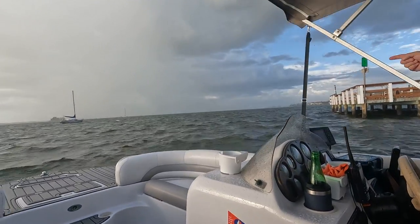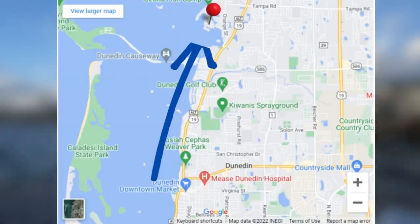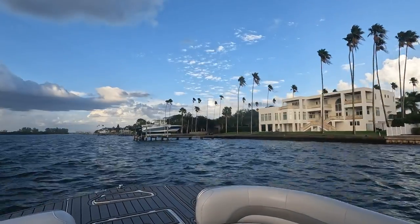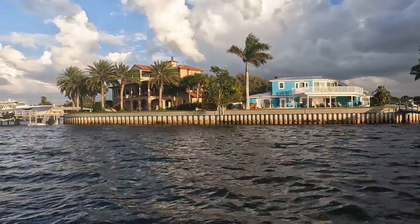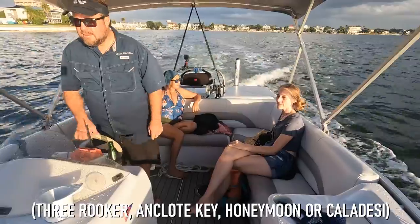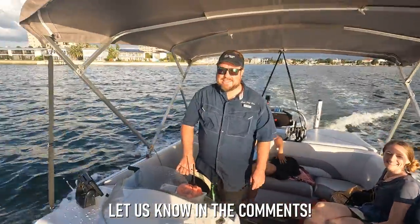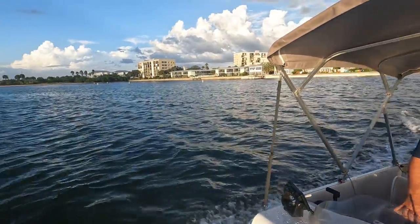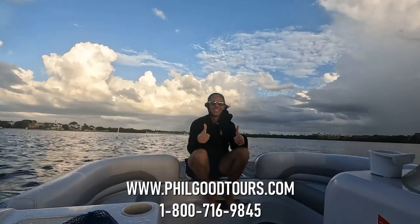After a few minutes of waiting out a rainstorm in the marina, the skies cleared up and we made our way back towards Palm Harbor, where along the way we passed by some absolutely beautiful waterfront homes. Do you have a favorite island destination from our day of adventure with Captain Phil? Let us know in the comments, and if you'd like to book a tour of your own on your next Florida vacation, you can do so by visiting the website or calling the phone number below.